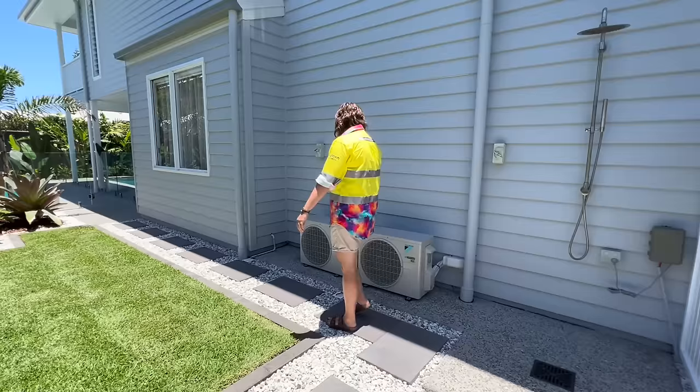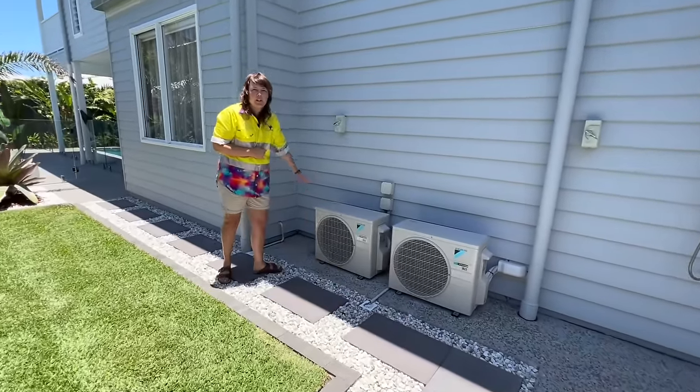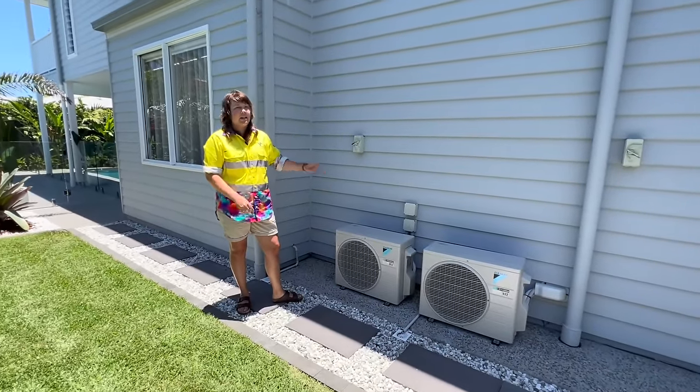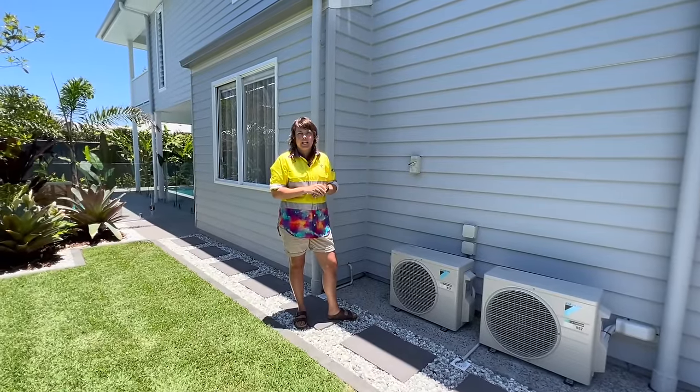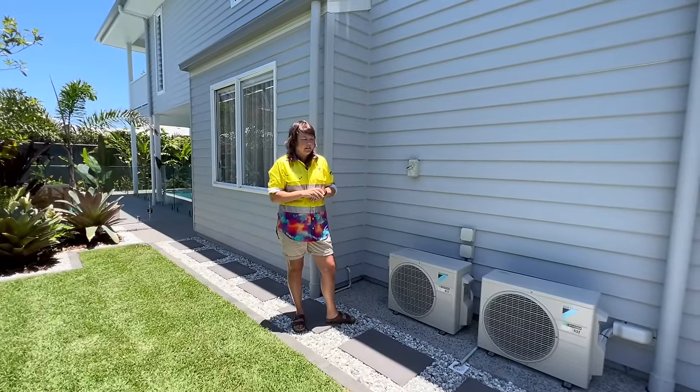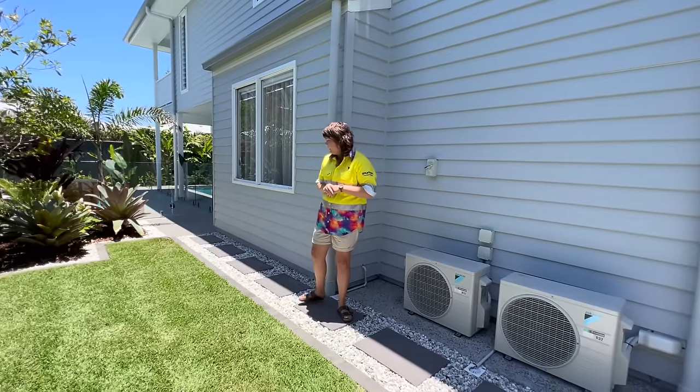We've got the air conditioning units here — there are some on this side and also some on the other side of the house. There's a mixture of split system air conditioning and also ducted, so we've got units on both sides as I mentioned.